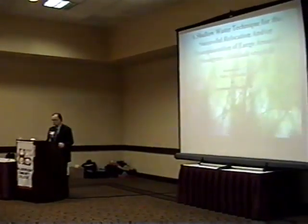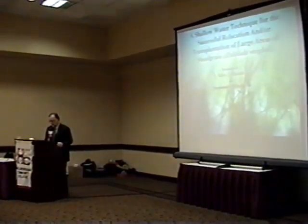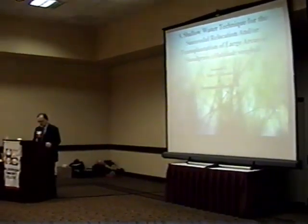It began as a federally funded program called Project LECA, which was administered by Hillsborough Community College. Its focus was centered primarily on the applied restoration of coastal wetlands.